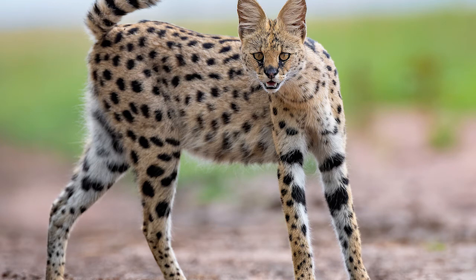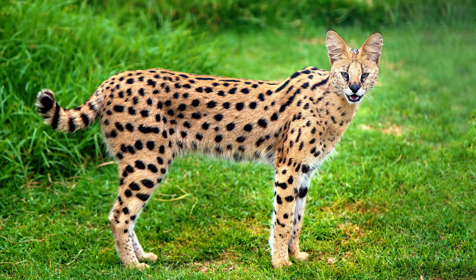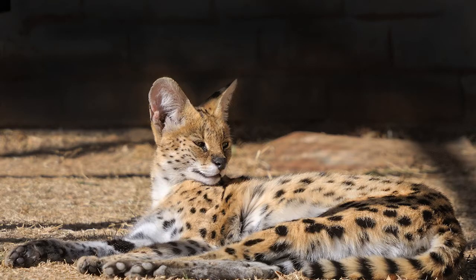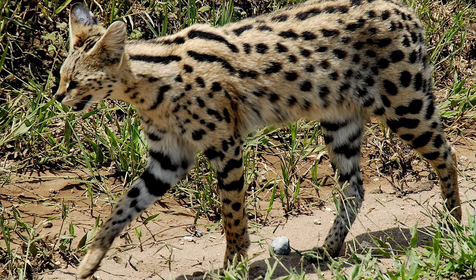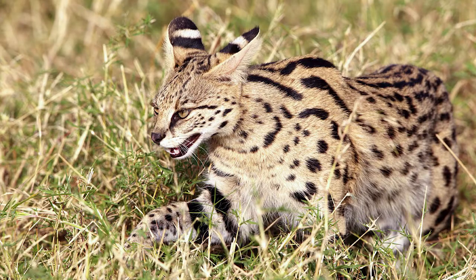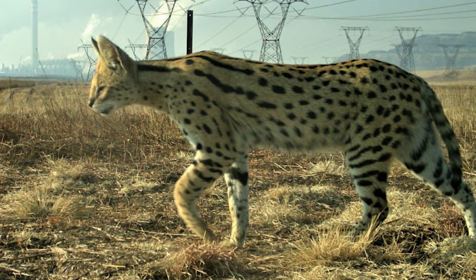Servals are wild cats that are found in the savannah. They are carnivorous creatures native to Africa. The serval is a medium-sized cat that stands 52 to 64 cm at the shoulder and weighs around 9 to 18 kg. It is characterized by a small head, large ears, a golden yellow coat with spots and dark stripes, resembling a cheetah. Servals have longer legs than most other cat breeds.